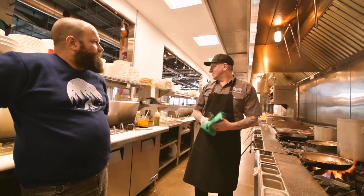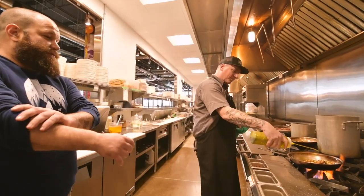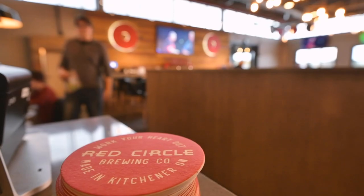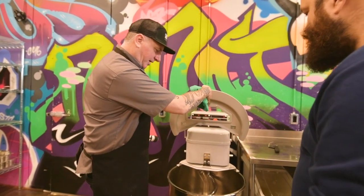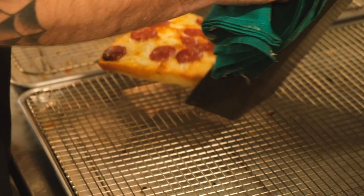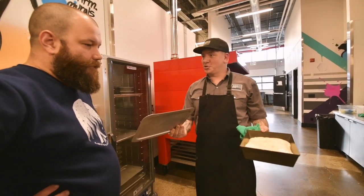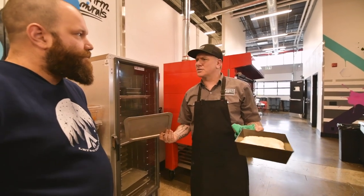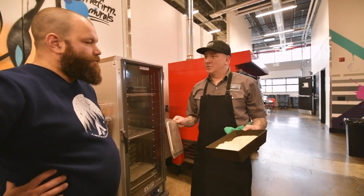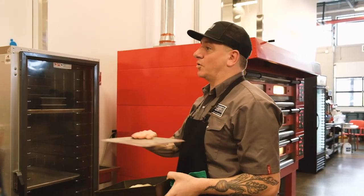On a busy night we do about 325 pizzas. Seriously? Yeah. Our baker comes in at five and produces the dough - it's a bulk ferment, about four hours. Then we portion it out, let it ferment for about another hour or so at room temp, and then it goes into the fridge.